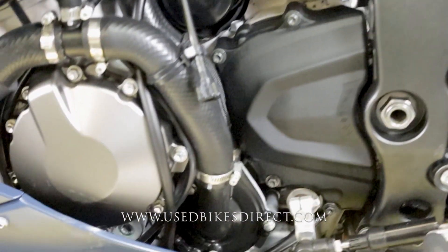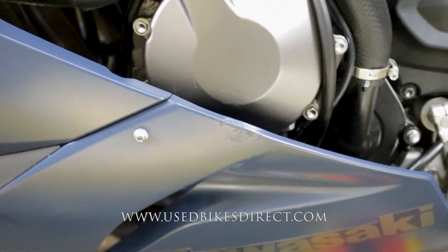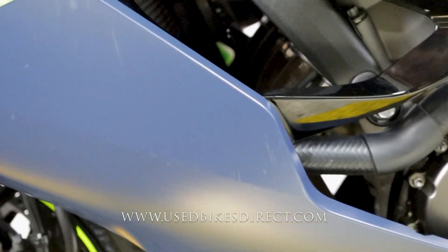Wrapping around the left side of the bike, it's more or less a reflection of what we saw on the right — some scuffs and scratches in the plastics, as well as a couple of scrapes on the bar end and the clutch lever.